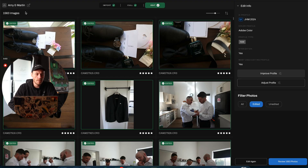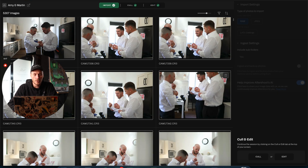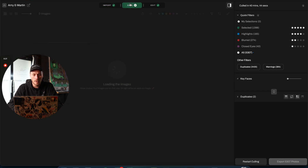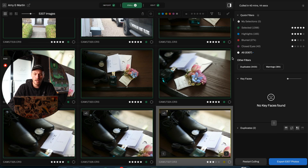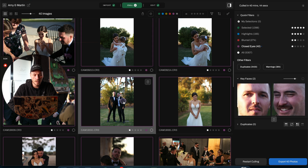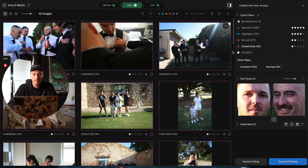So this is a real wedding - this is Amy and Martin's wedding that I shot just before I went to Peru. This is the import section where we've imported all of the photos into Aftershoot, and it did this cull on the way back to my parents' house before I went to the airport. We put in 5,307 images. It found 40 images where eyes were closed, so it's not a great photo - and it culls those out.